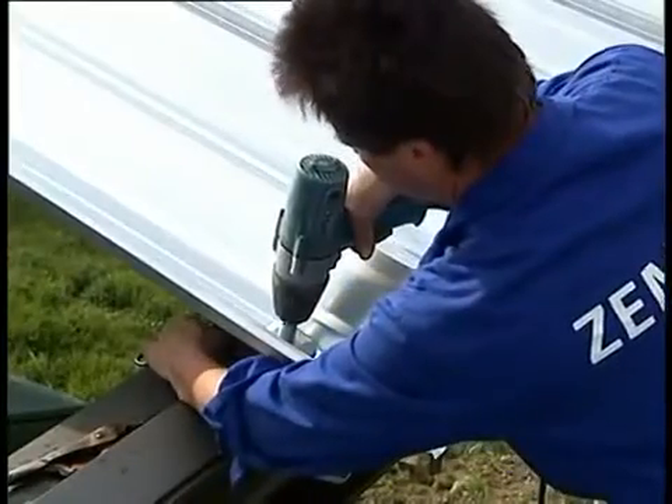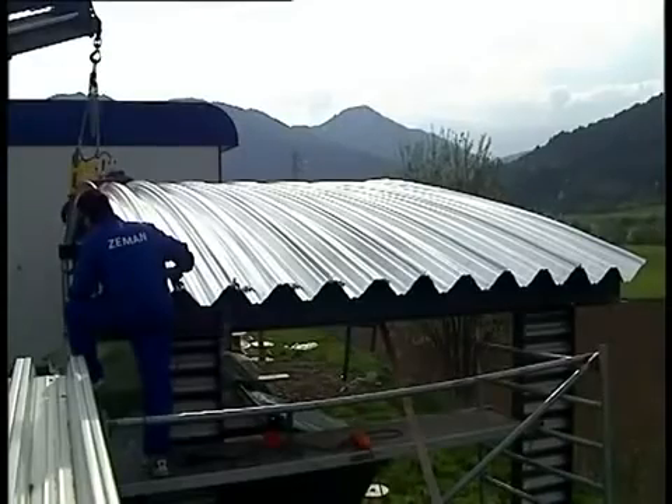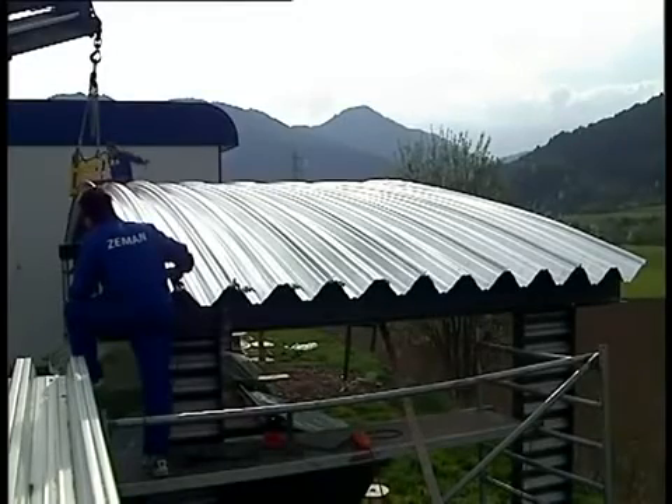The Ziemann Mechanical Engineers' roll out and mount concept once again opens up a new perspective for cost-conscious uses.